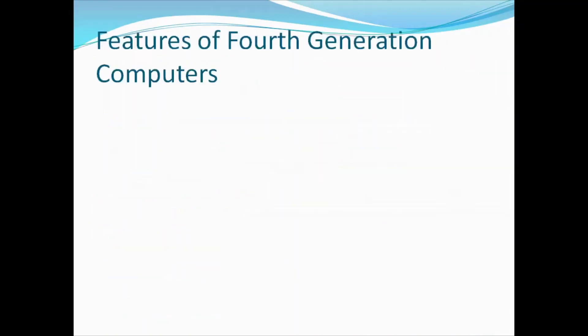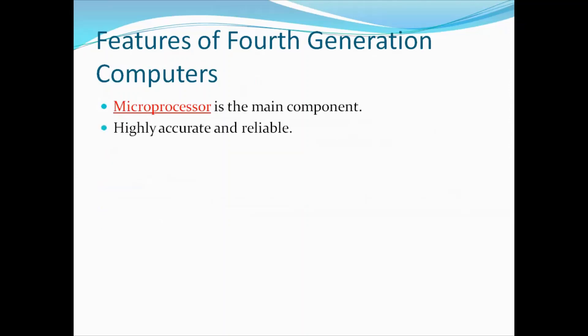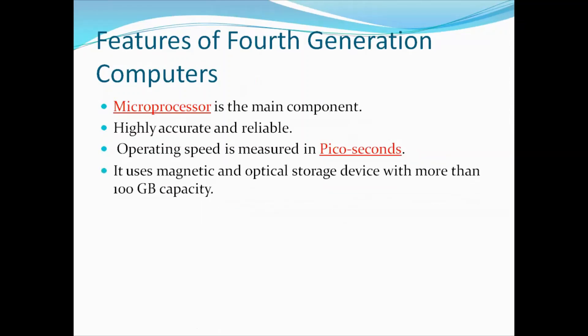Now let us have a look at the features of fourth generation computers. Microprocessor is the main component of the fourth generation. Fourth generation computers are highly accurate and reliable — when compared with first, second, and third generation computers. The operating speed of fourth generation computers is measured in picoseconds. Fourth generation computers use magnetic and optical storage devices with more than 100 gigabyte capacity.